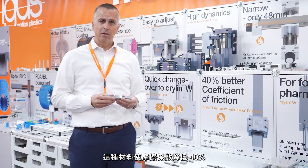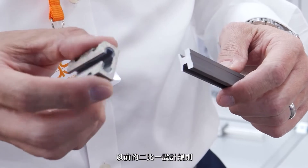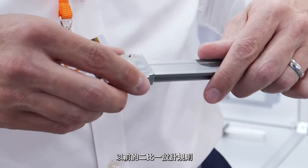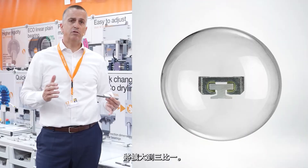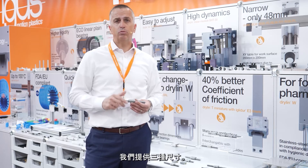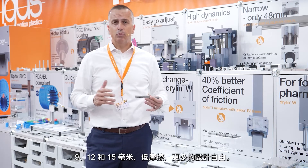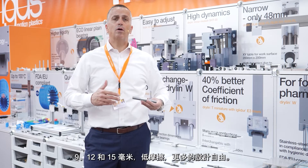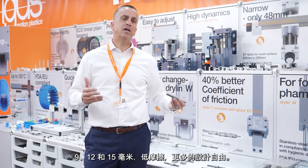The new Drylin TK14 linear system with the new EGLIDO-E3 sliding material. This material reduces the coefficient of friction by up to 40%, enabling the previous 2-to-1 design rule to be extended up to 3-to-1. We offer all 3 dimensions: 9mm, 12mm, and 15mm. Advantage: lower friction with more design freedom.